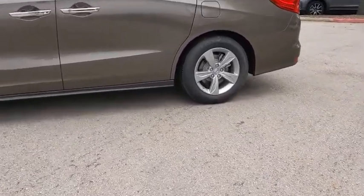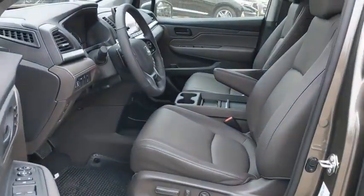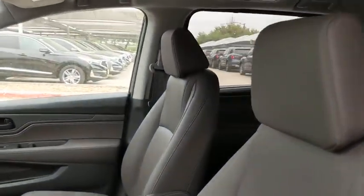Power liftgate, Bluetooth, leather-wrapped steering wheel, front wheel drive, power steering, automatic transmission, adjustable steering wheel, hard disk drive media storage, four-wheel disc brakes.